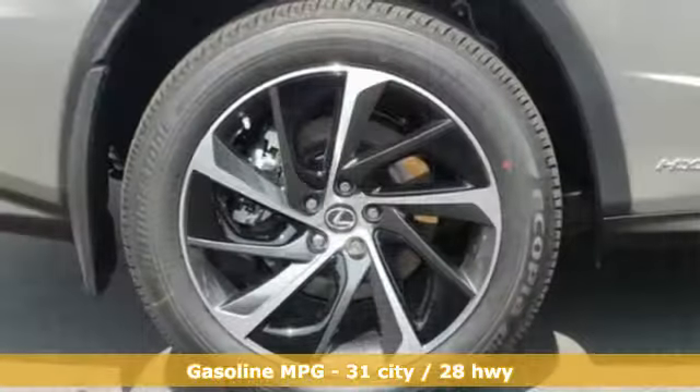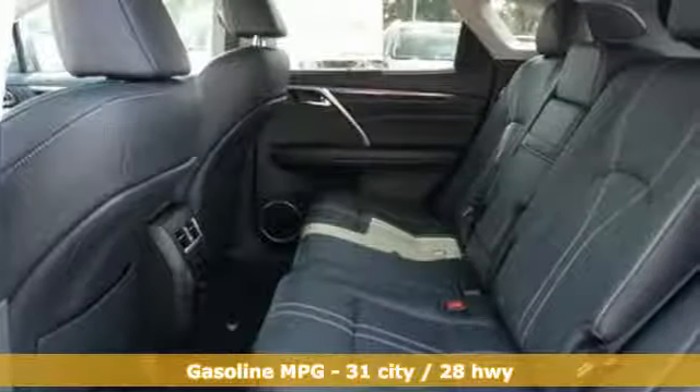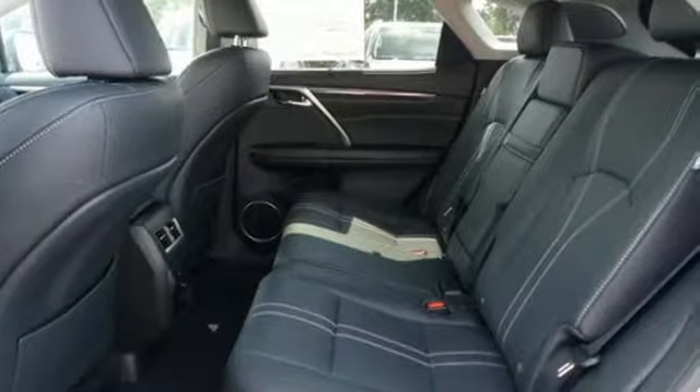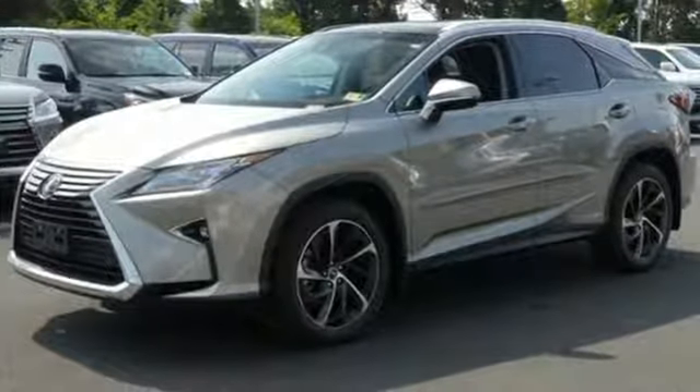It's well equipped with the features you need. Continuously variable automatic transmission. Four-wheel analog disc brakes. Integrated navigation system with voice activation. Power heated mirrors.